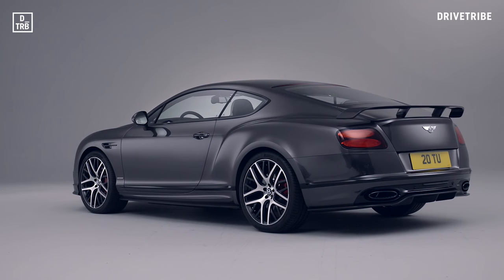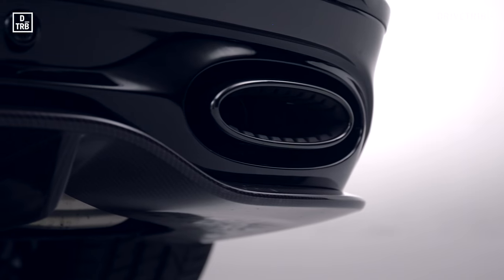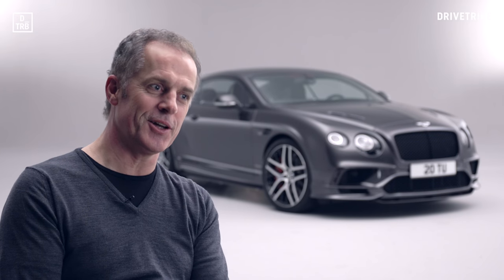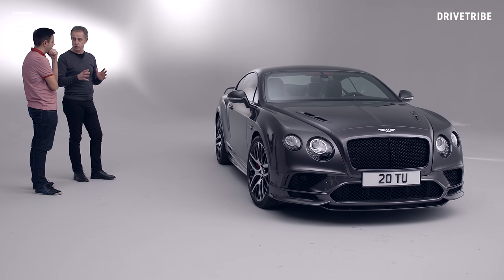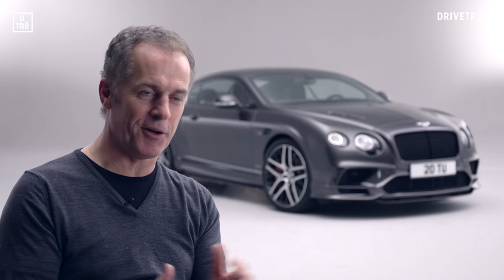We wanted to give the car some character as well, so we specified the option of a titanium exhaust system. That gives the car a unique character for the W12. Particularly at 4,000 RPM upwards, if you down-change, you get this lovely rifle bolt crack in the exhaust. And our customers love that.